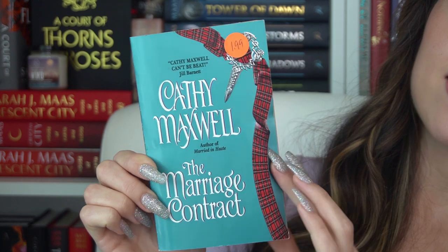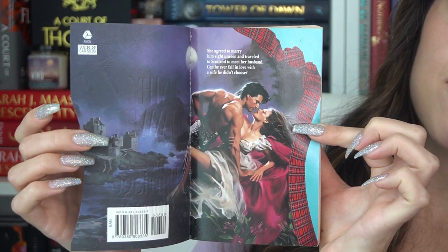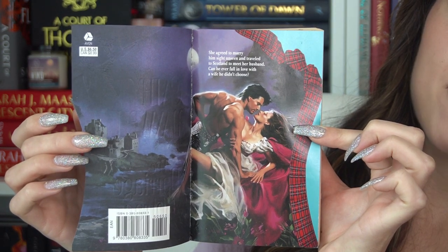Then we have 'The Marriage Contract' — this is the one I really wanted from the lot, and it has a double step back which is always my fave. I'm trying to decide if I want to get the other ones in this series because on Goodreads some people I trust historical-romance-wise don't love the entire series. But this one says: 'She agreed to marry him sight unseen and traveled to Scotland to meet her husband — can he ever fall in love with a wife he didn't choose?' We follow an earl exiled from society paired with a girl who arrives under their marriage contract.